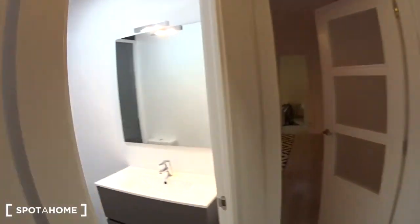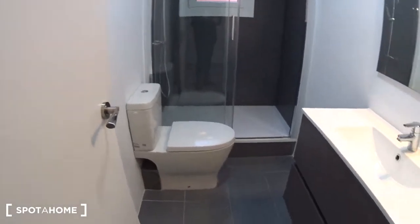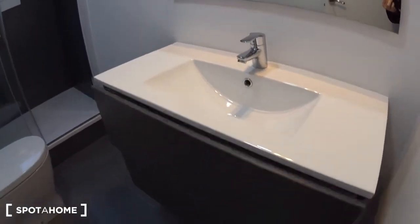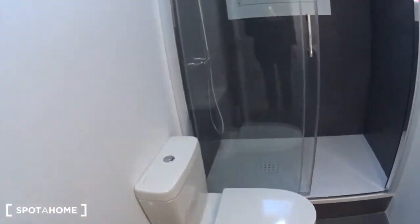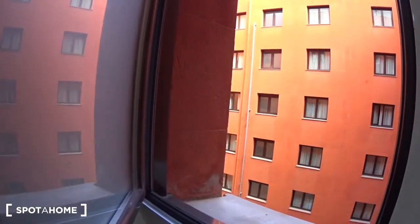Now the bathroom. Very nice bathroom with a sink and a mirror, two drawers. This is the toilet, and at the back, the shower. And another window overlooking the patio.